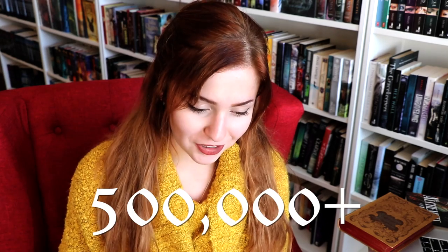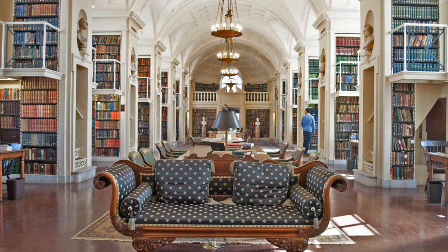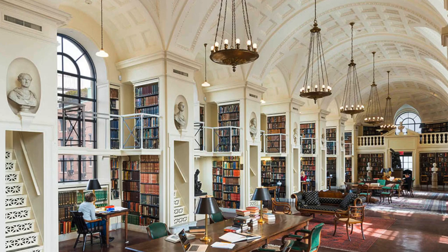Number four is the Boston Athenaeum — and I'm sorry if I pronounced that wrong, because I've never been able to pronounce it exactly correctly. This library is in Boston, Massachusetts. It was built in 1807 and is one of the oldest independent libraries in the US. It has a grand total of 500,000 plus novels in its collection. The reason I included it is that you can actually get a membership for a whole year to use this library, and I am so excited to get that membership — because I could just think about all the cool things I could do in there. Like read. It's going to be so cool. This place is just so freaking beautiful.